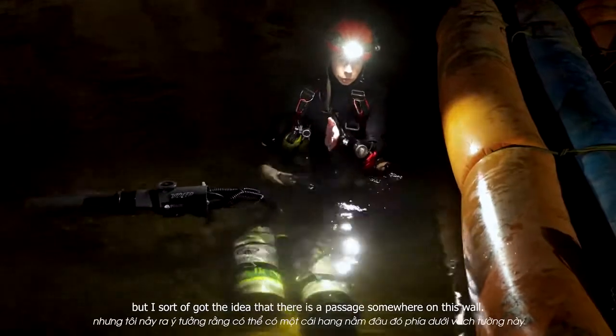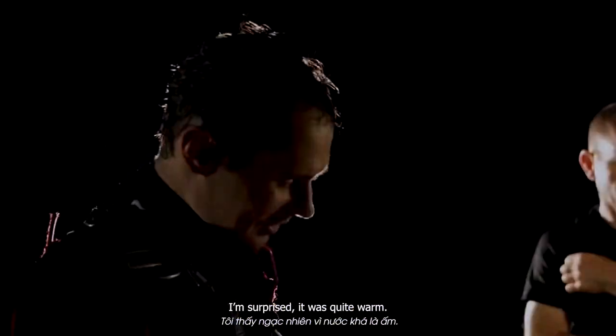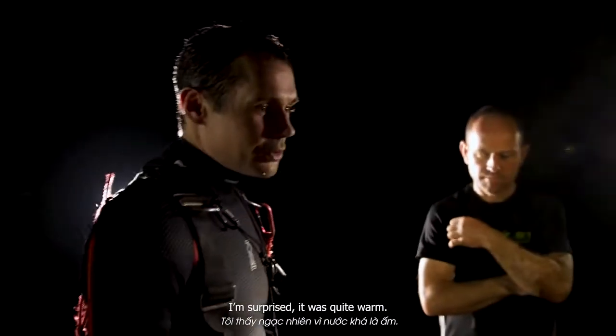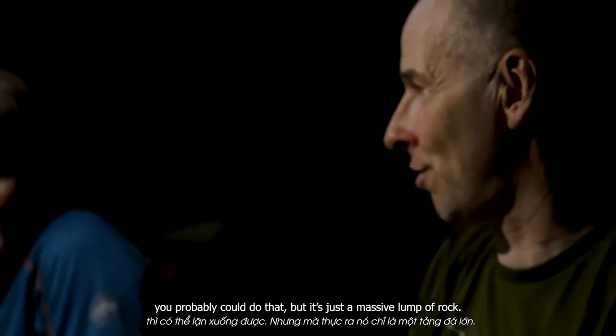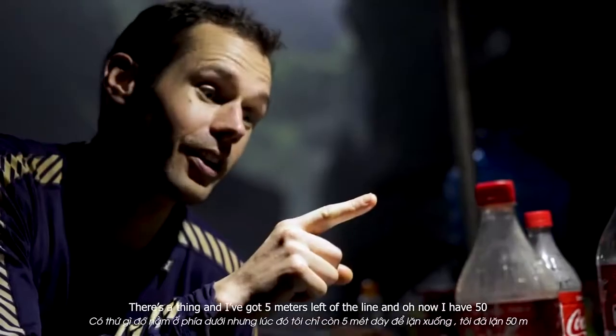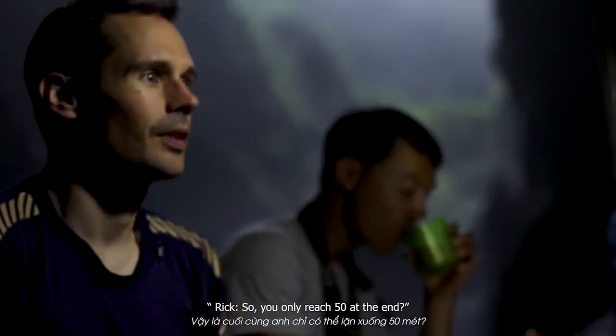I could have gone down in that crack, but I had this idea that there's a passage there. Then I realised I had five meters of line left — but I was on a 50-meter reel, so I only reached 50 meters at the end.